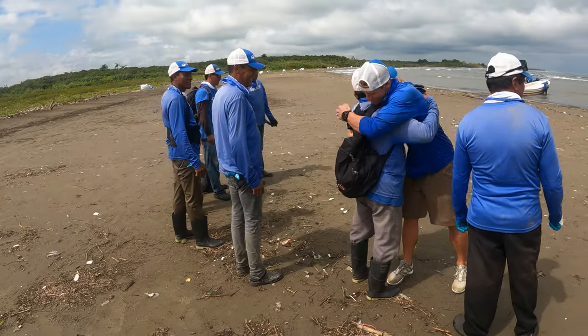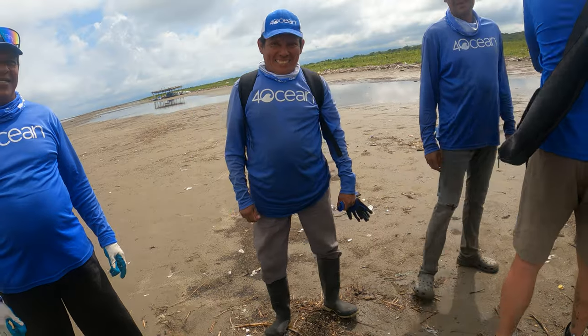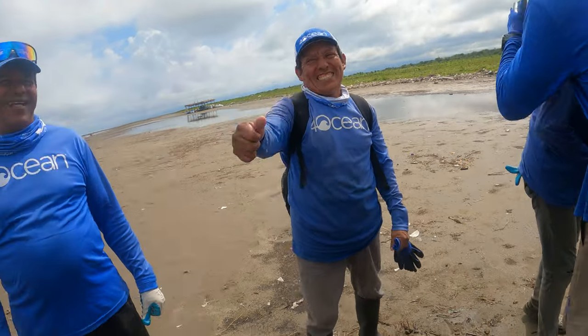That guy can deep squat. Santiago, mi amigo — tu eres un animal. Es más fuerte. Más, más fuerte.